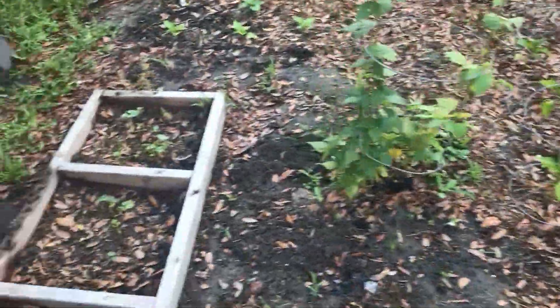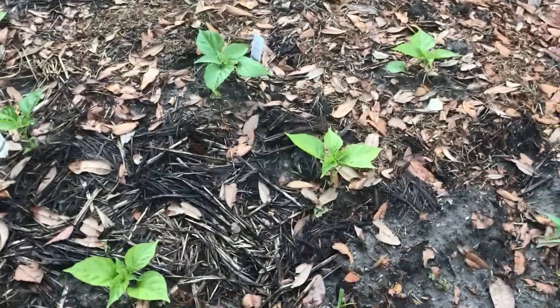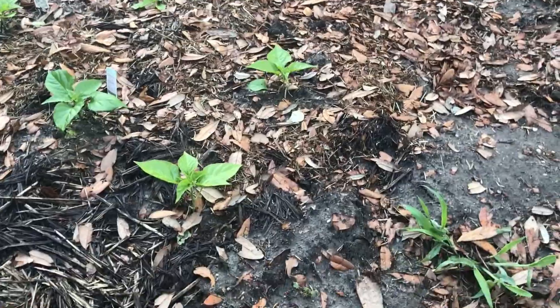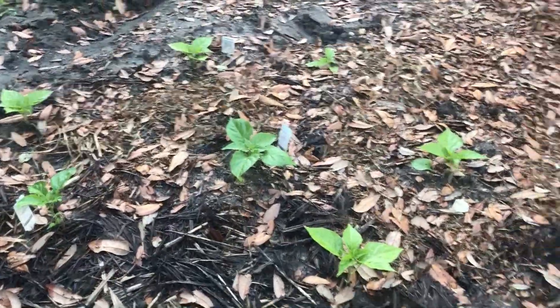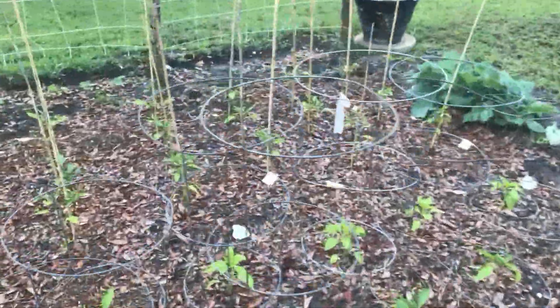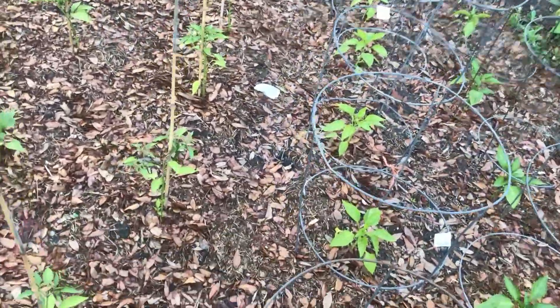And my peppers — habaneros — they look like they perked up a little bit since I put them back here. I went ahead and did the same thing but I had some hay from the compost bin mixed with the grass clippings, so I think they're looking pretty promising. Hope they are because I can't wait to let people try them — burn their mouths out. Everything else looks like they're getting the greenness back since they were getting kind of yellow, but now they're nice and green, and I'm getting some little baby peppers on here.